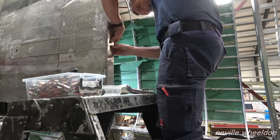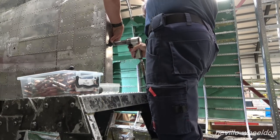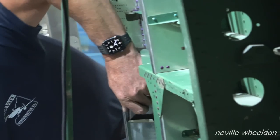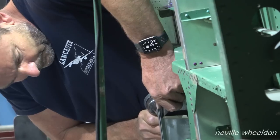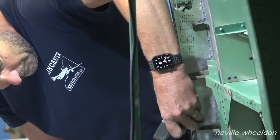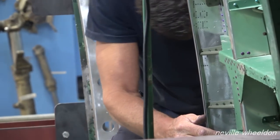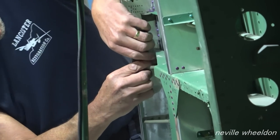Phil's not working this week so Dave's finishing off the door frame. The doorway riveted tuck, when finished and painted, will receive a wooden doorway surround. Not yet sure whether they'll use Just Jane's door or make a new one. Phil has mentioned about the door frame being double skinned - you can see the two skins.